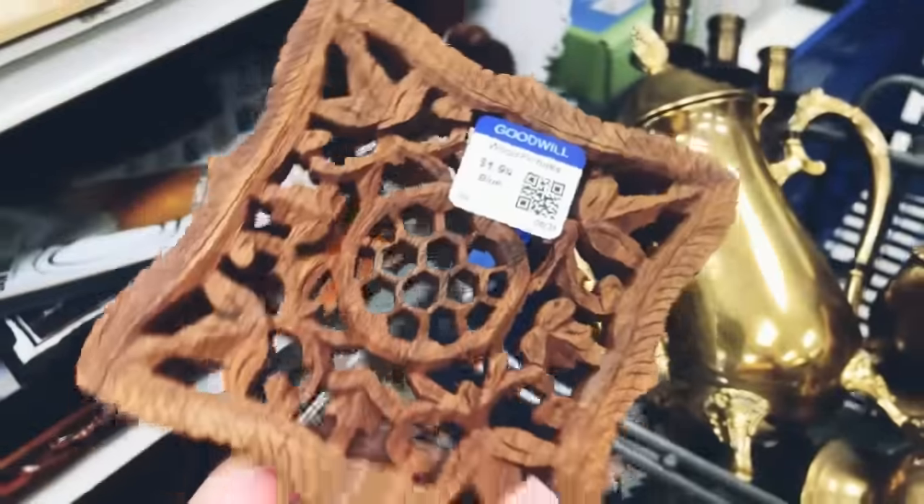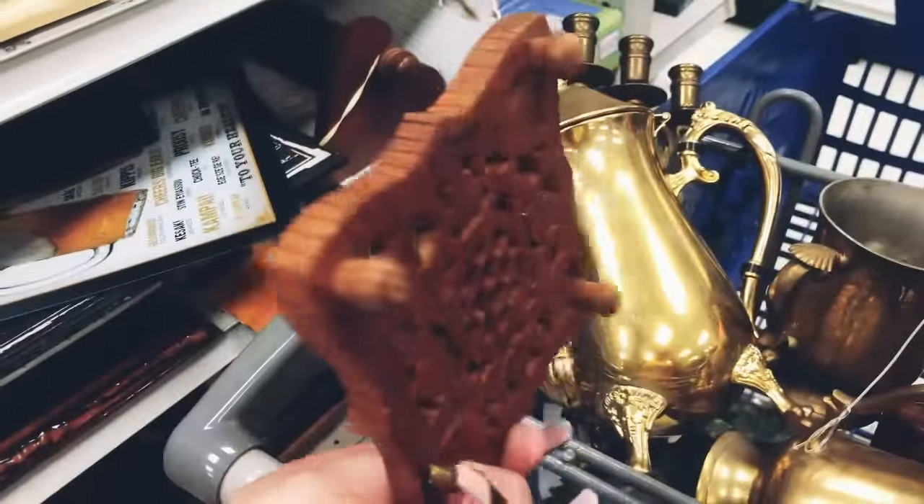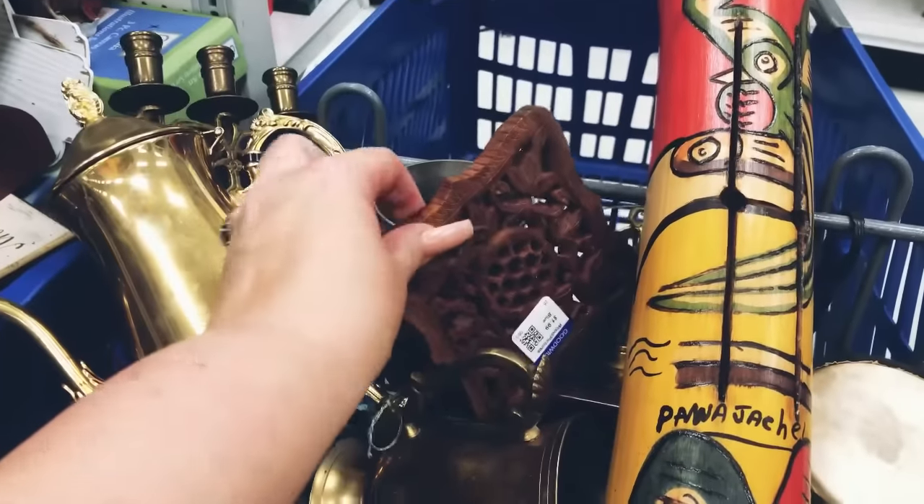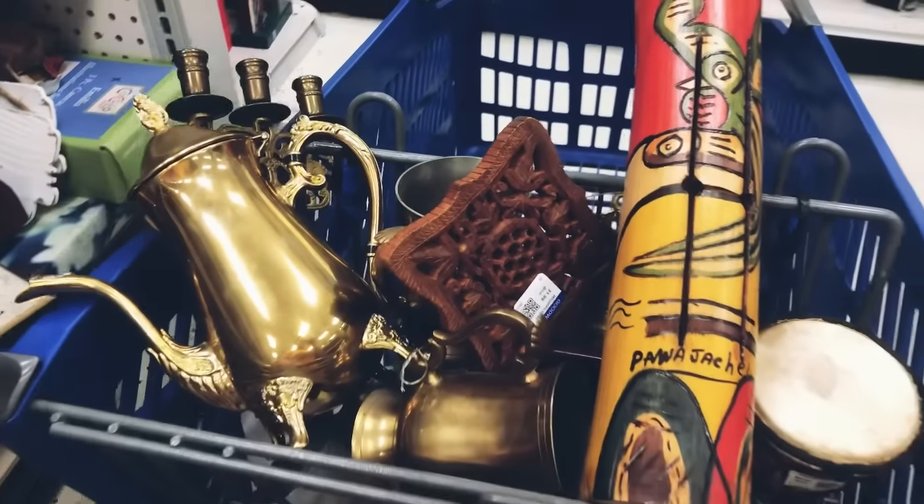I love to pick up these little trivets when I come across them — this one is actually wood. From time to time I come across them in brass as well. This one is only priced at a dollar ninety-nine.